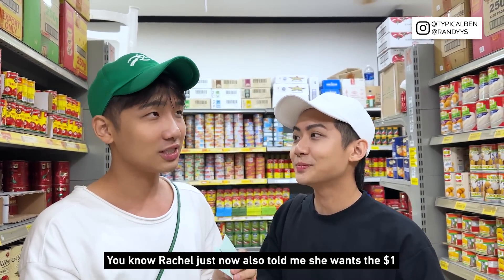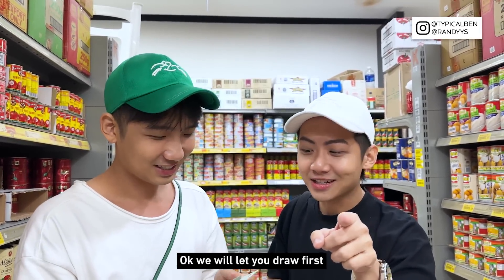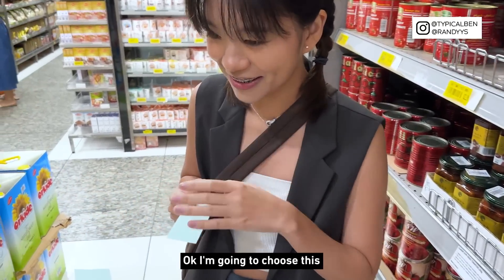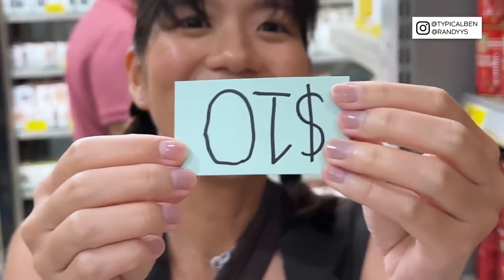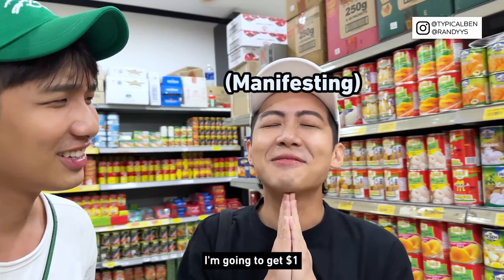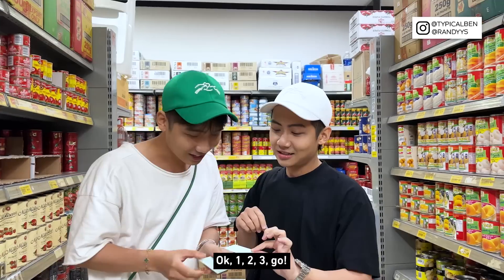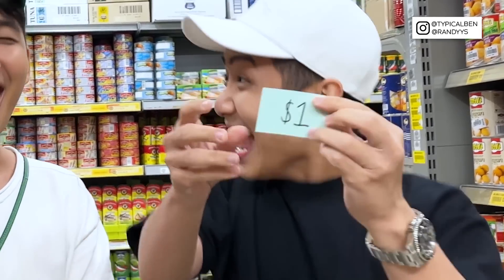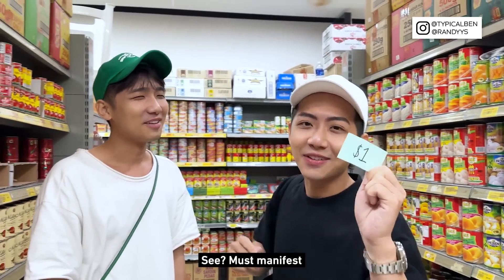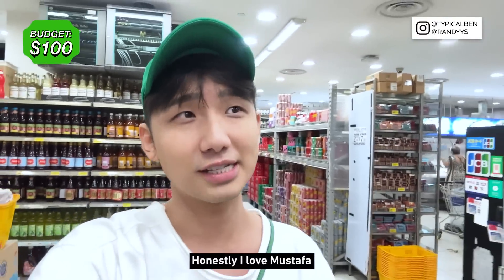I want to get the one dollar because it's the easiest. Rachel just told me she wants one dollar too because she's very lazy — she just doesn't want to search. So Rachel is going to draw for us. One, two, three, go! Manifestation works! Okay so now let's start our challenge, let's go.